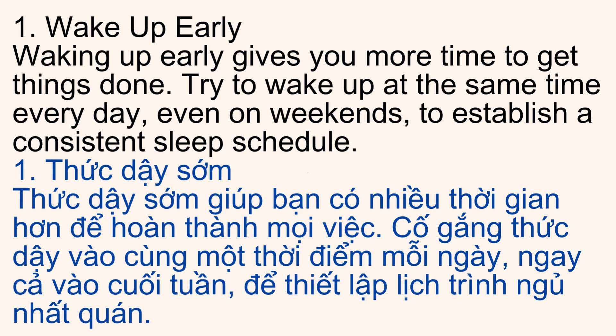1. Wake Up Early. Waking up early gives you more time to get things done. Try to wake up at the same time every day, even on weekends, to establish a consistent sleep schedule.